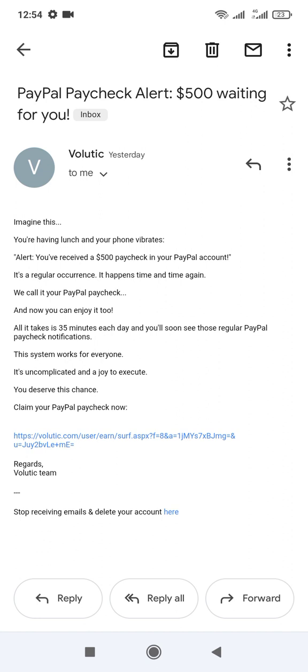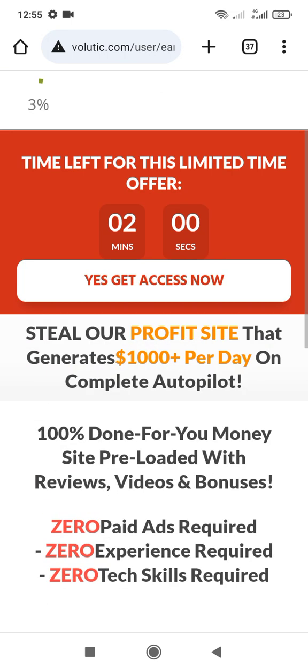When you click on the link they send you, it takes you to the website. On the website you have to wait — it's loading. You have to count to 100%. When you reach 100%, you are also earning.